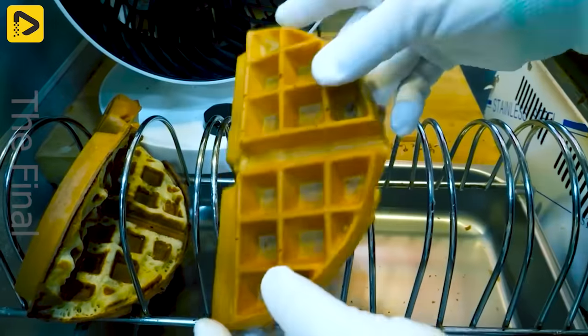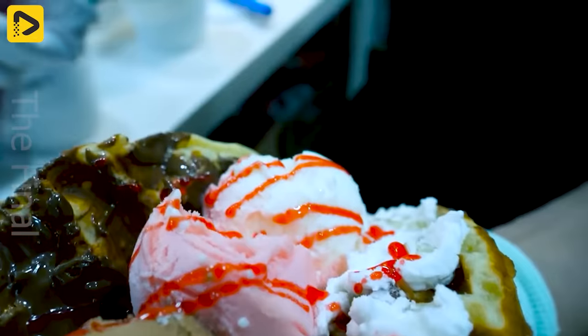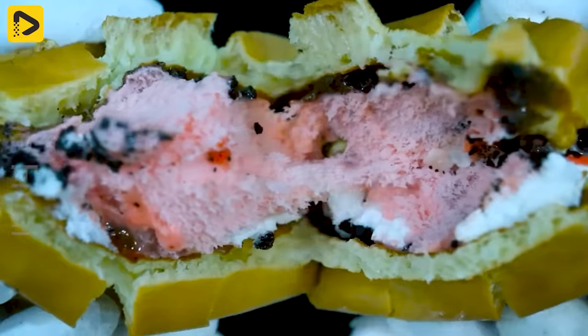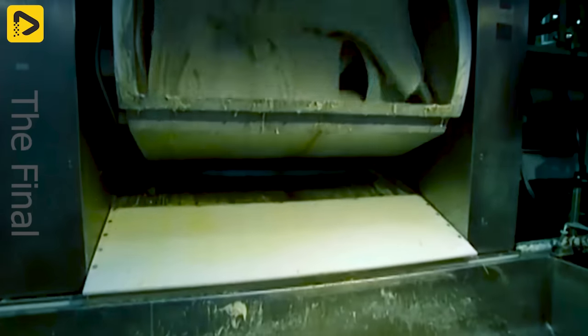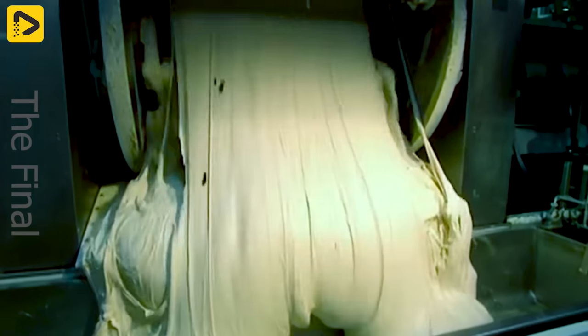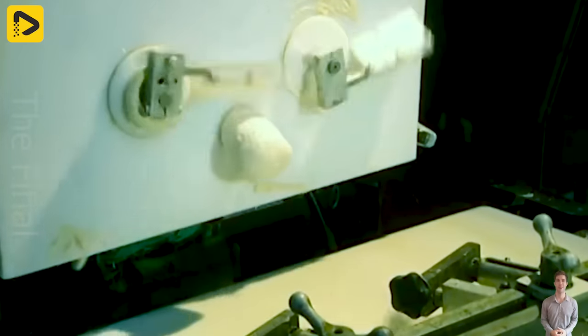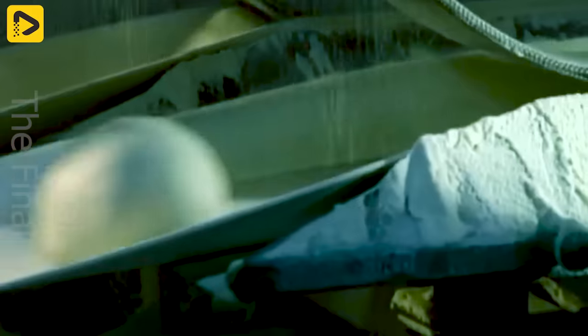Sandwiches aren't just a culinary staple — they're a cultural and lifestyle icon. Sandwiches have become an essential part of daily meals worldwide. From smooth to crispy and crunchy, sandwiches have become a universally beloved dish. More than just food, sandwiches symbolize connection and sharing among diverse cultures.